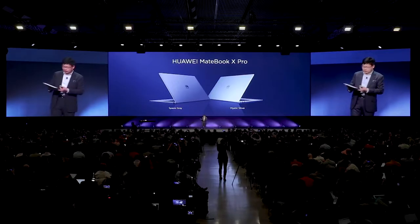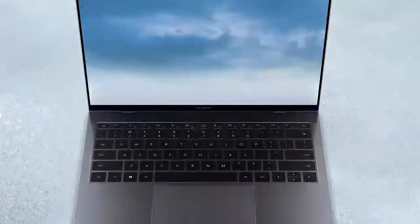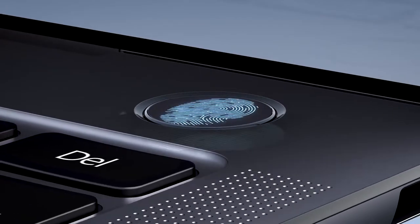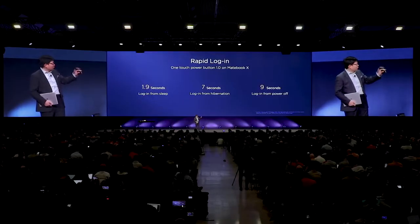We bring two colors for your selection: Mystic Silver and Space Gray. Inside, we're using the Intel i7 processor, which is 40% faster than the last generation. We're using quad speakers inside — two clear chamber tweeters and also two bass subwoofers. The Huawei MateBook X introduces the one-touch power button. Less than two seconds from sleep to power on and log in, and nine seconds from even power off to log in.